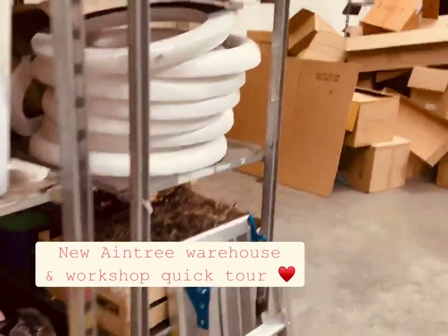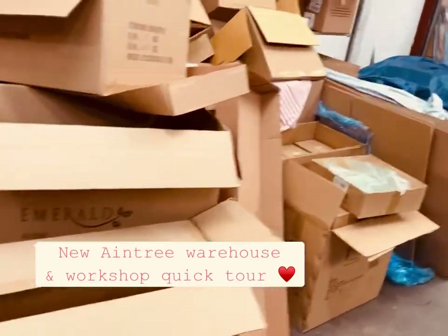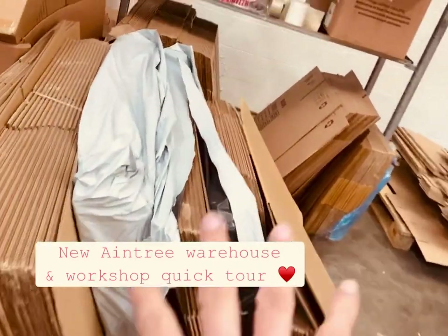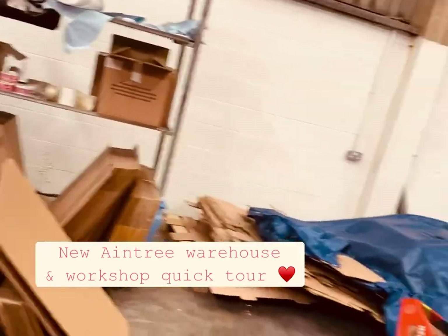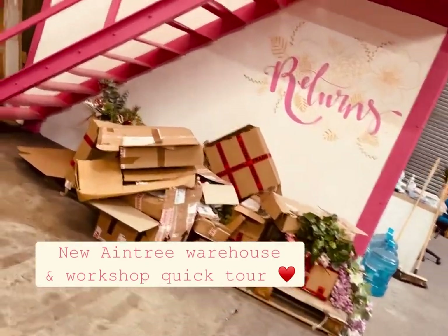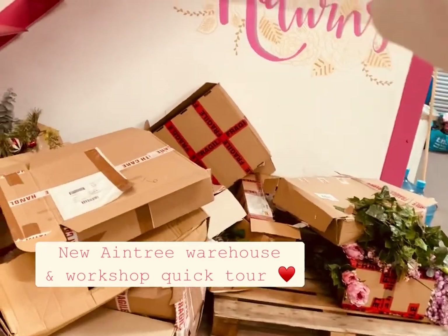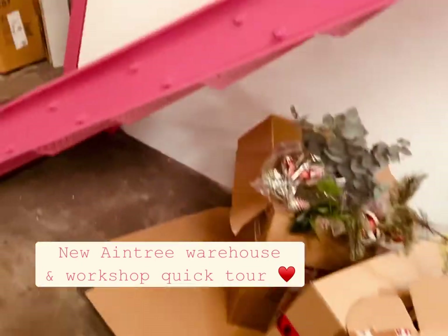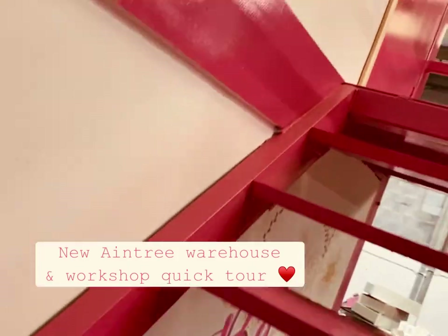We have boxes for shipping our products, and we keep some spare ones aside that have come in with deliveries because it's always handy to have spare sizes for taking stock to jobs and things. This area would be for returns, but at the minute these are just things that haven't been unpacked yet.